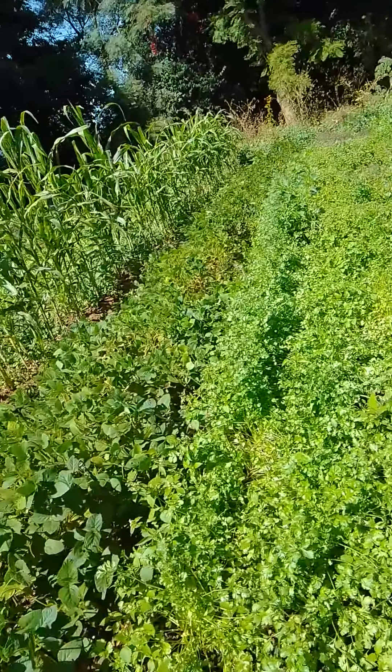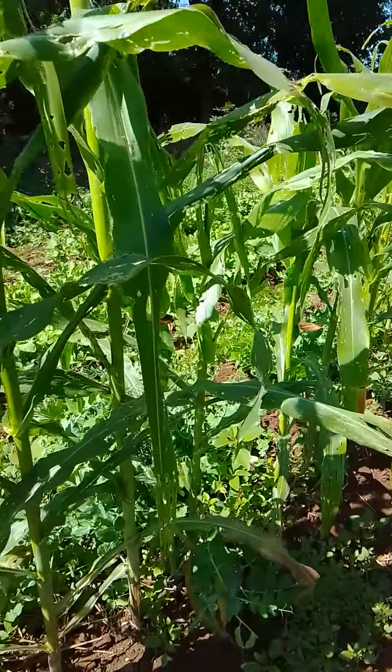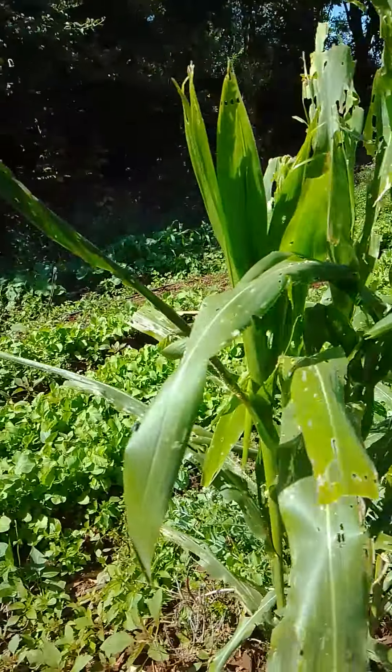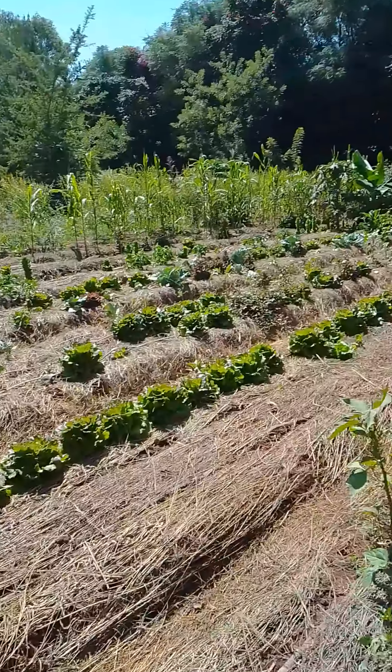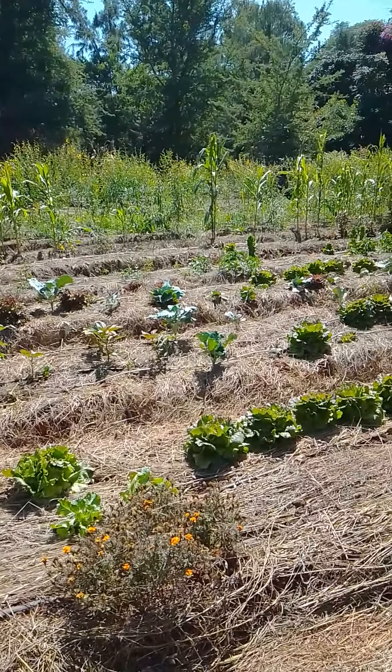Cassava — look at this, birds everywhere here. Herbs, celery, parsley, neem tree, with our cassia tree over there that the birds love. We've got onions over here, we've got beans over here — look at this celery.